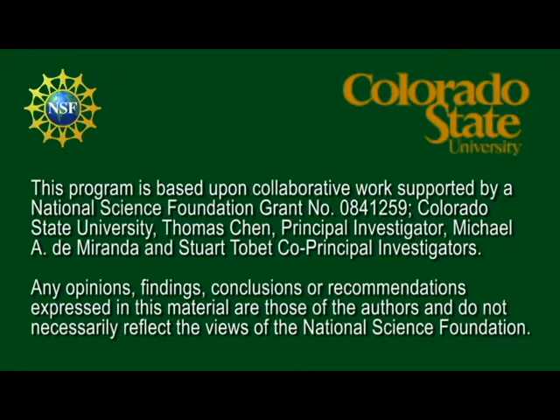I hope you've enjoyed this short presentation of our experiences. And I hope seeing what we've done will help you go forward and bring your research to your K-12 students.